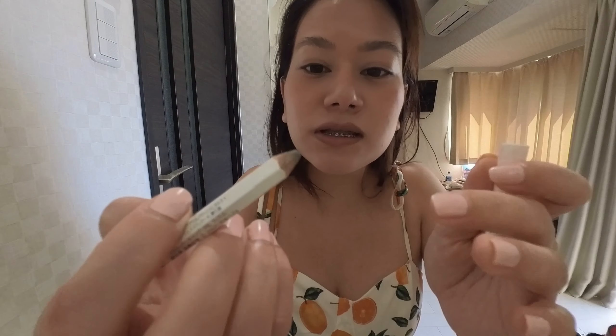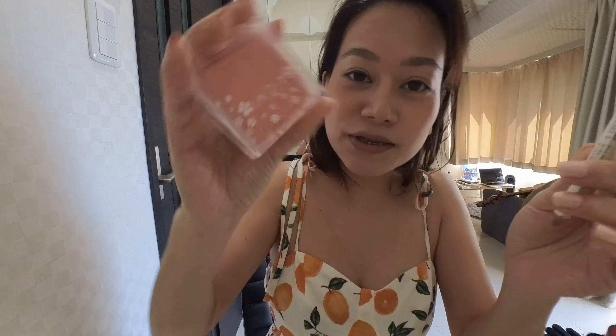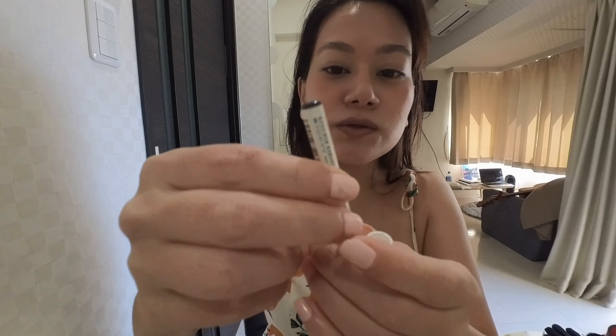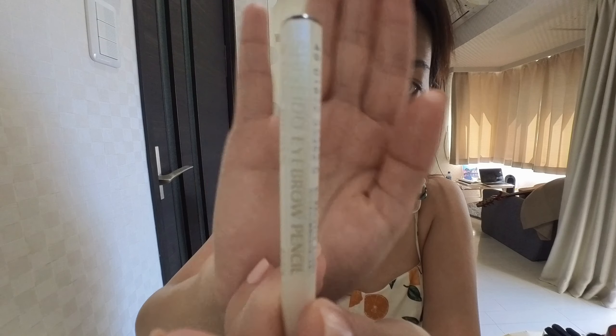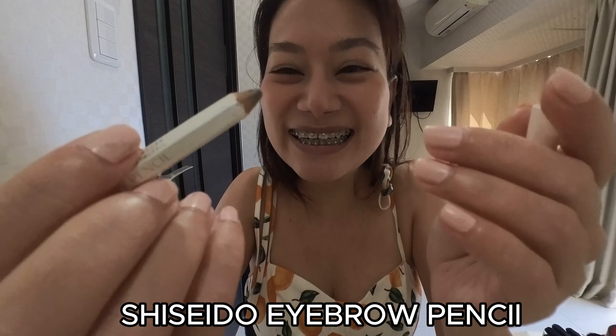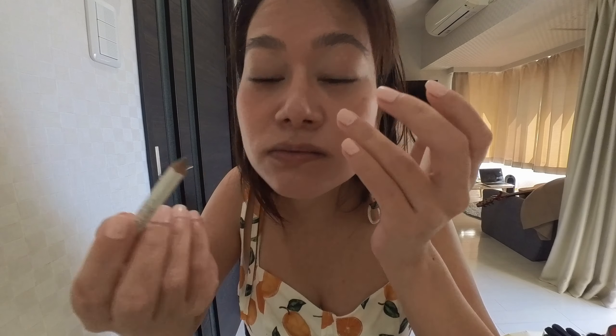Let's apply this first. This is what I use for the blush, and then I'm going to use this one. I'll just add it here so my eyes will look a bit more full.